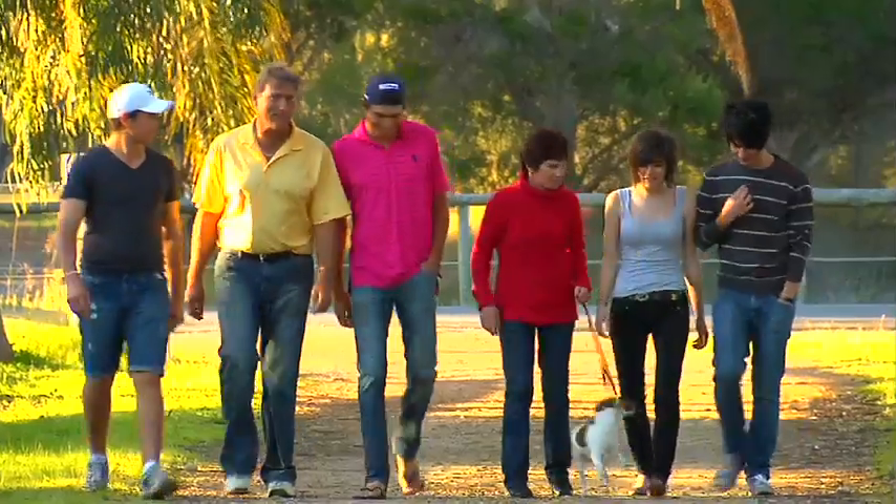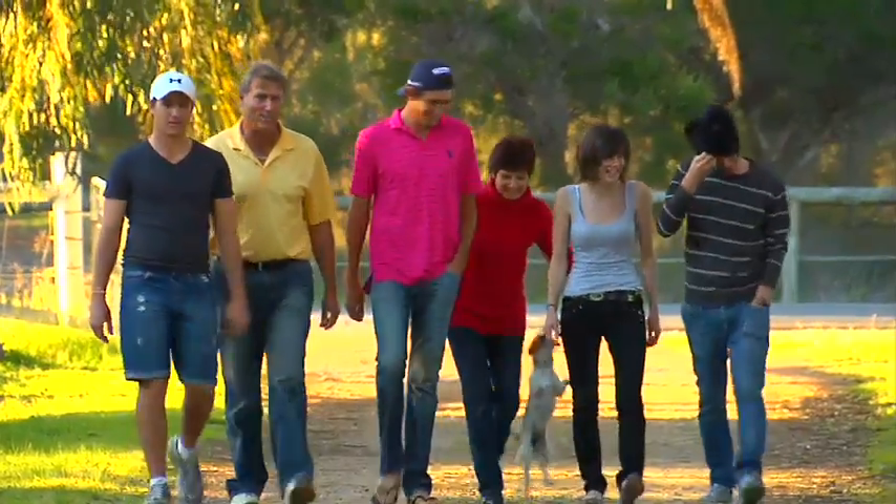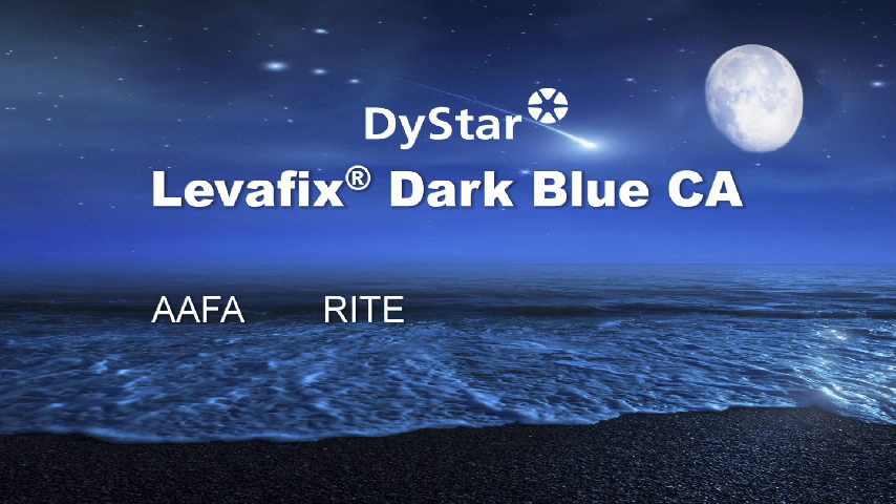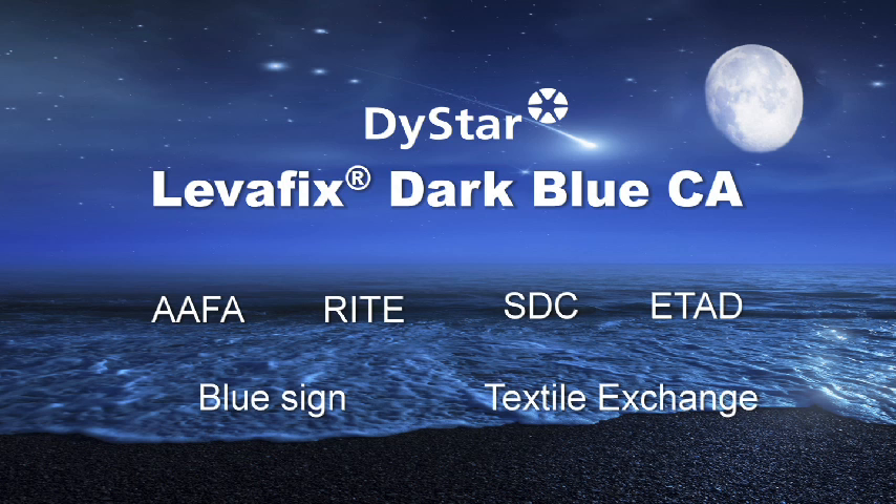In today's competitive environment, we're facing ever increasing pressure for lower costs and increased product performance. Both manufacturers and consumers want quality and performance throughout the entire production chain. These include high fastness to light, perspiration light and multiple washing. In addition, our customers demand very high safety and a clear ecological profile which includes sustainability and a low carbon footprint.